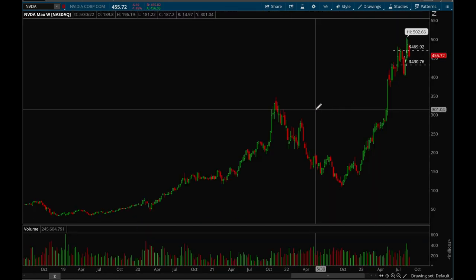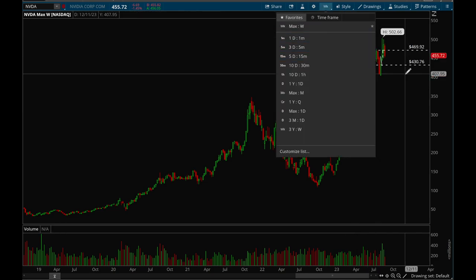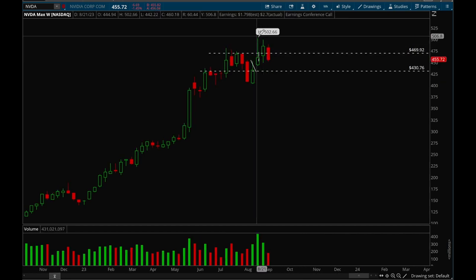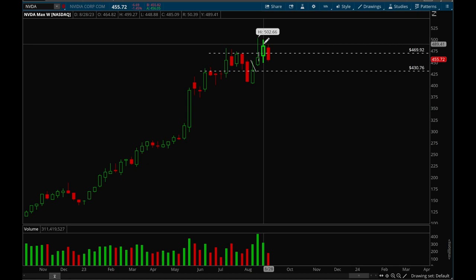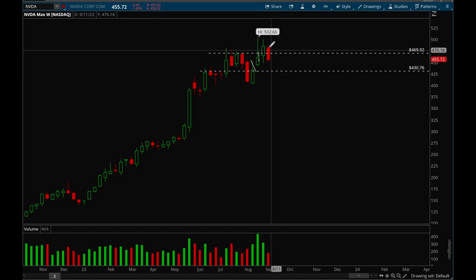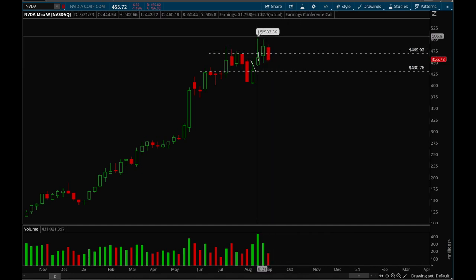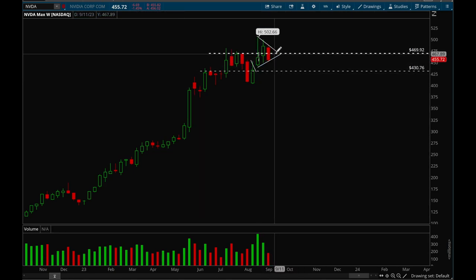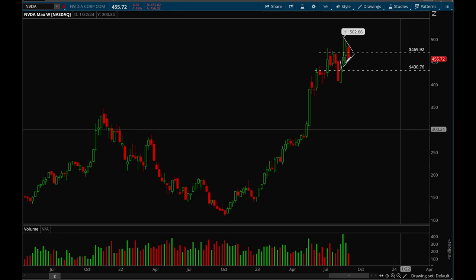Next up, Nvidia. On the weekly chart: from the earnings gap up it did hit 502, then last week it almost hit that 500 level and then rejected, and this week it's forming an inside bar — so it's actually forming a flag here. Potentially one or two more weeks of consolidation and then it could see a big move. Overall Nvidia is still the king of the market and it's acting really really well.